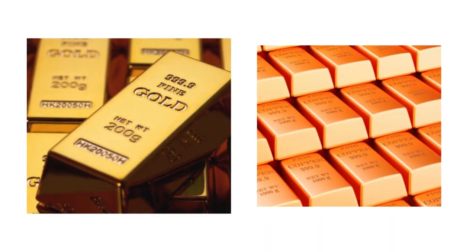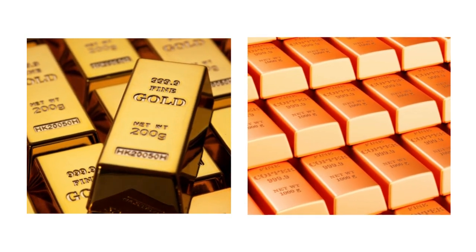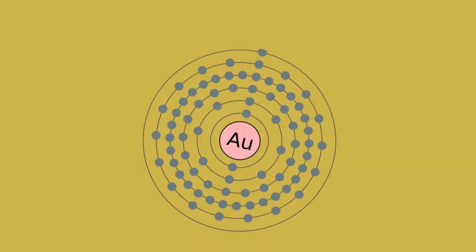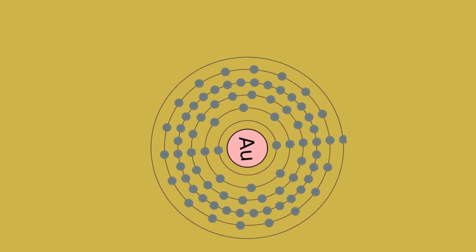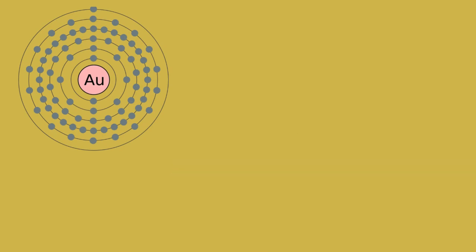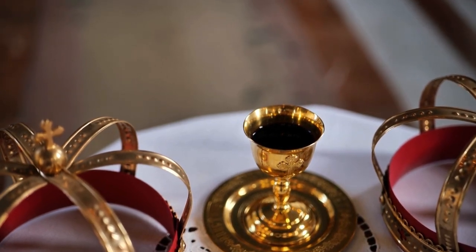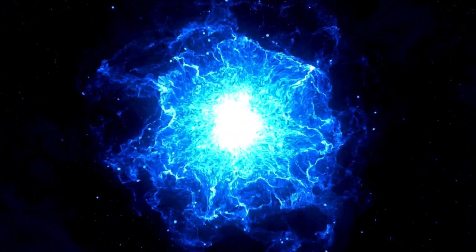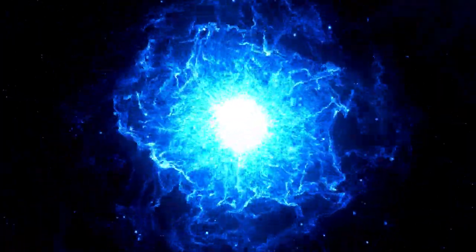Gold and copper, however, defy this trend due to peculiar relativistic effects at the atomic level. What is the secret to the luminous yellow of gold? A gold nugget's hue is determined by the relativistic fluctuations in its electron orbitals. Gold, an element with atomic number 79, is heavy and has a nucleus that attracts electrons strongly, especially the innermost ones. This causes the electrons to accelerate to speeds near a significant percentage of the speed of light.